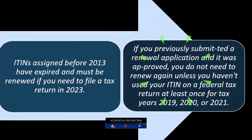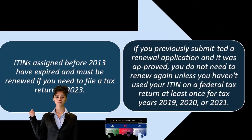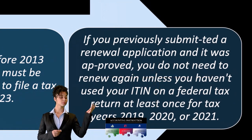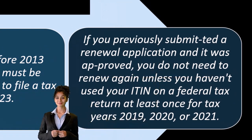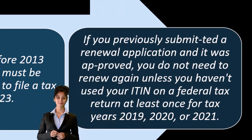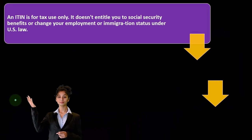If you previously submitted a renewal application and it was approved, you do not need to renew again, unless you haven't used your ITIN on a federal tax return at least once for tax years 2019, 2020, or 2021. Filing in those years gives the IRS the information they need to identify you going forward.